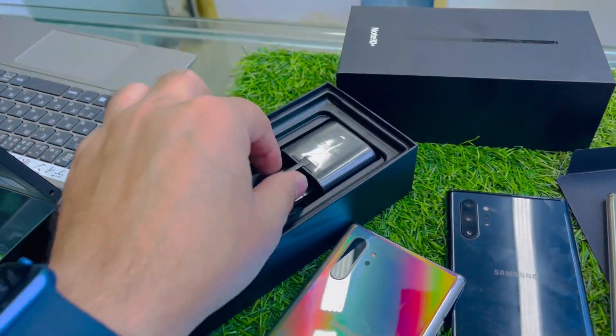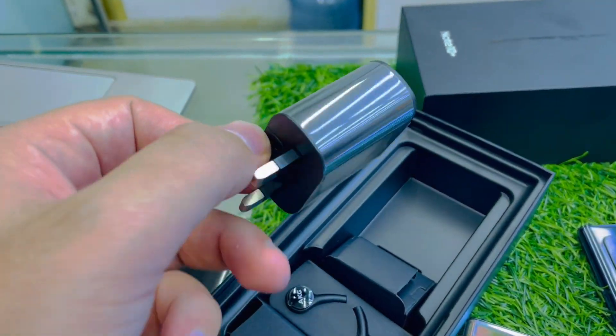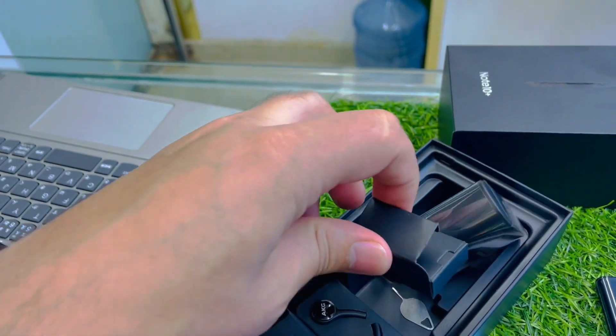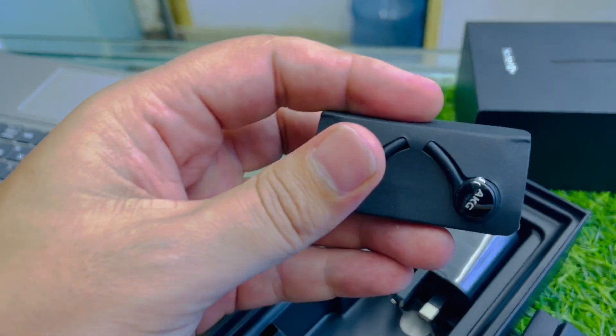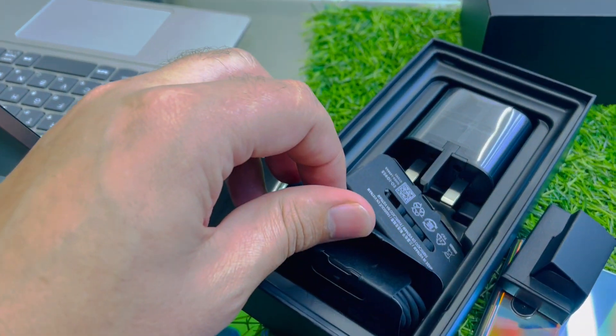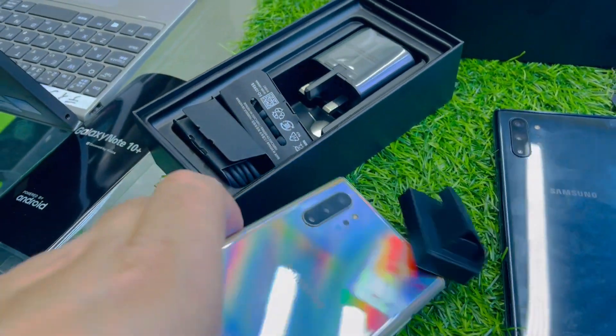Let me share the accessories: super fast charger, Type-C to Type-C cable, OTG connector for USB, AKG headphones, extra rubber, and of course now let me show the phone completely.